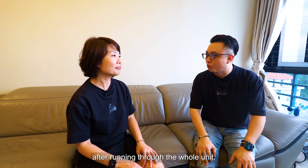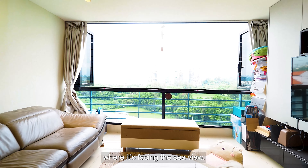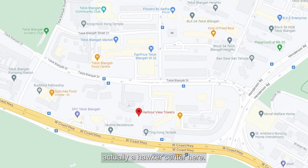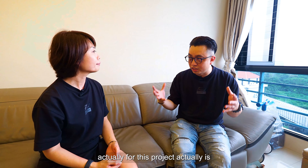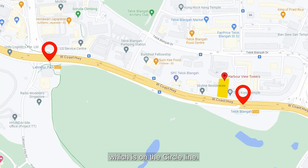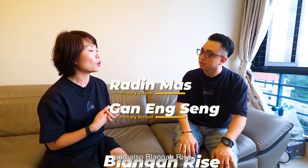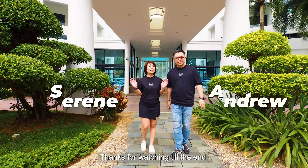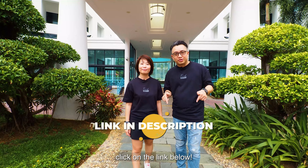Serene, after running through the whole unit, what part do you like the most? I really like the sea view — I can imagine chilling here after a hard day at work. And not to forget, there's a hawker center here with good food, and also a wet market. On top of that, this project is situated between two MRT stations — Tanjong Pagar and Labrador Park MRT on the Circle Line — and it's near a few good schools. Thanks for watching! If you like what you've seen, do contact us and check out the link below. Hope to see you soon, bye!